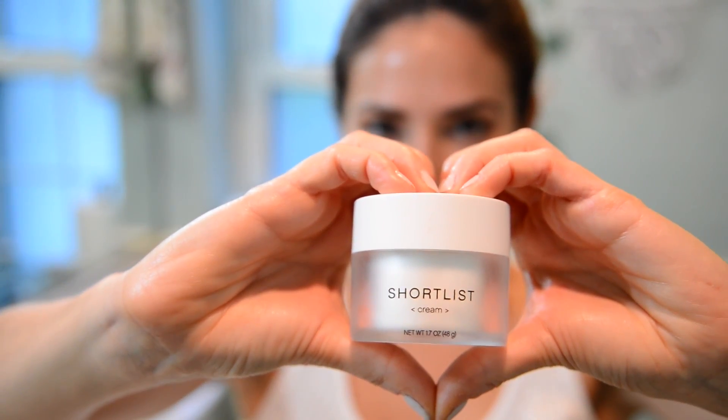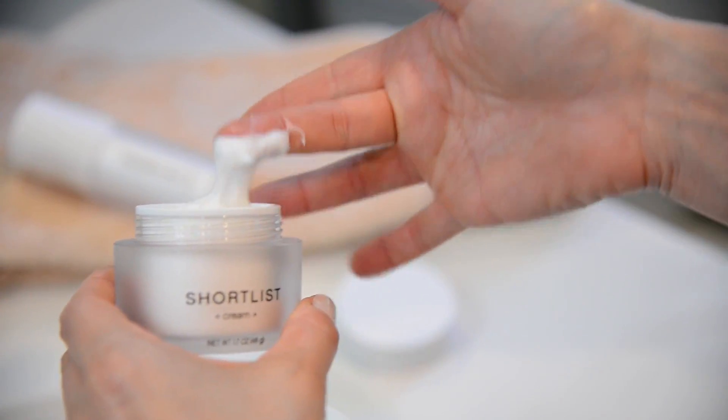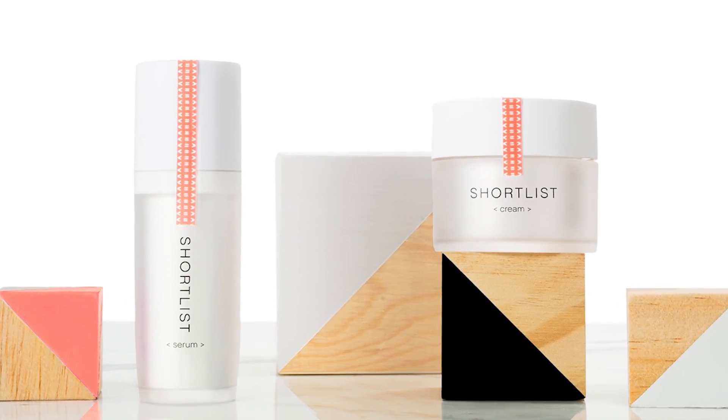Step two is the Shortlist Cream. It's magical because it feels luxurious on your skin while working hard to increase your skin cell turnover — that means it's helping to bring out the layers of more youthful skin. The key ingredient in this cream is retinol propionate, which reverses the signs of aging.